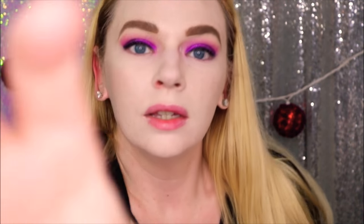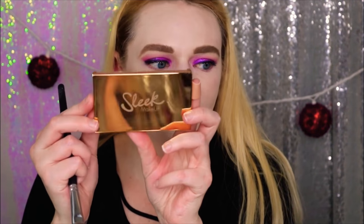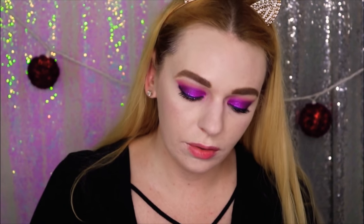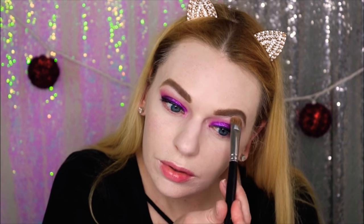I have done my foundation, concealer, and brows. Now we are going to highlight the brow bone using the Sleek Makeup Solstice highlighting palette, taking the purple shade. For the inner corner, I'm using the Anastasia Beverly Hills highlighter from a glow kit — I had to transfer it to a Z palette — it is called Sassy Grape.